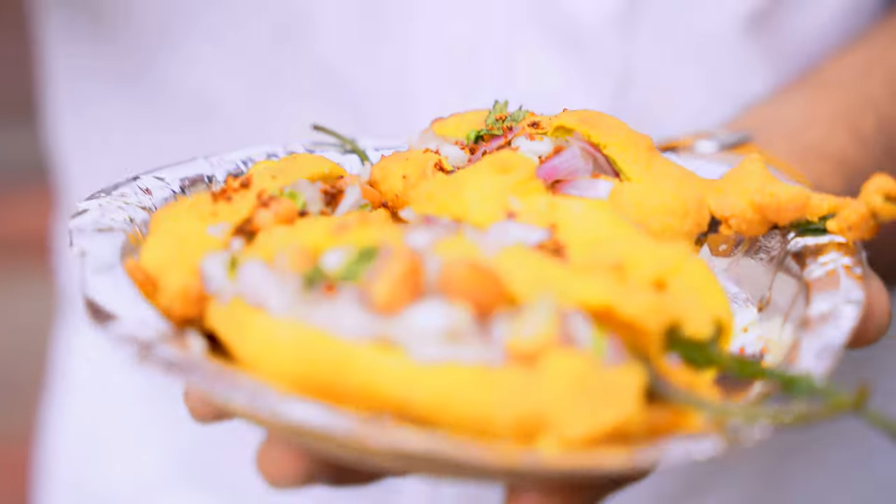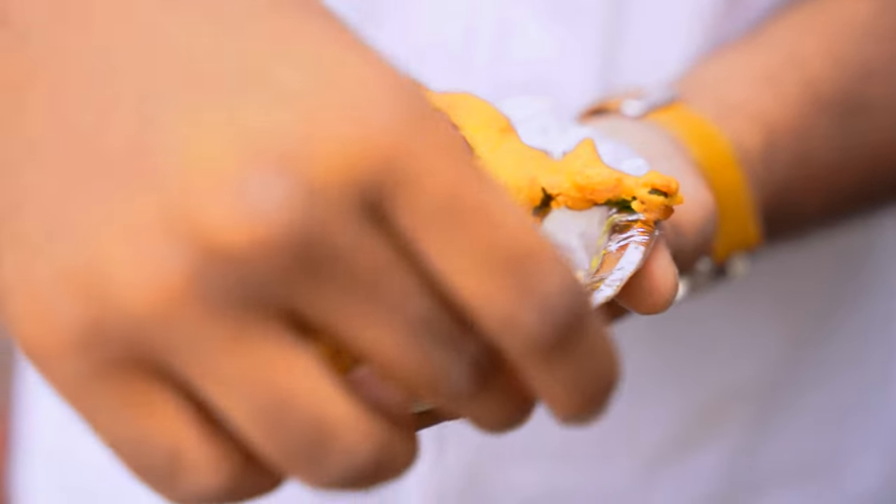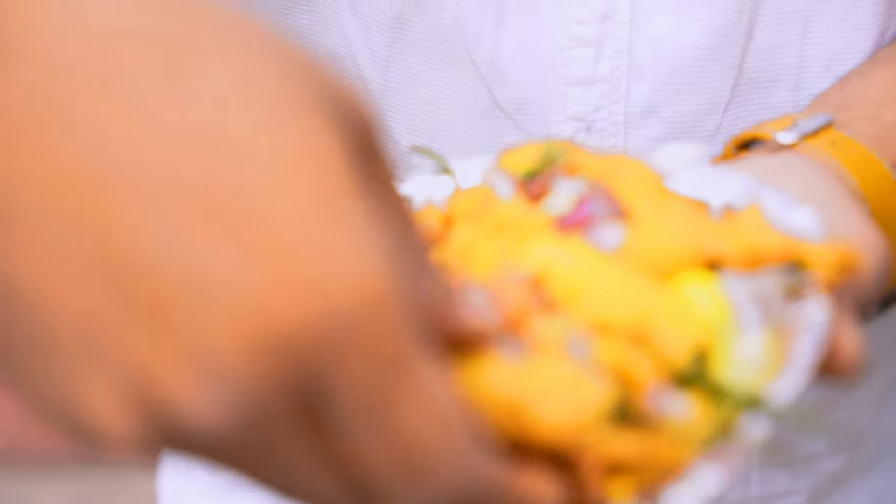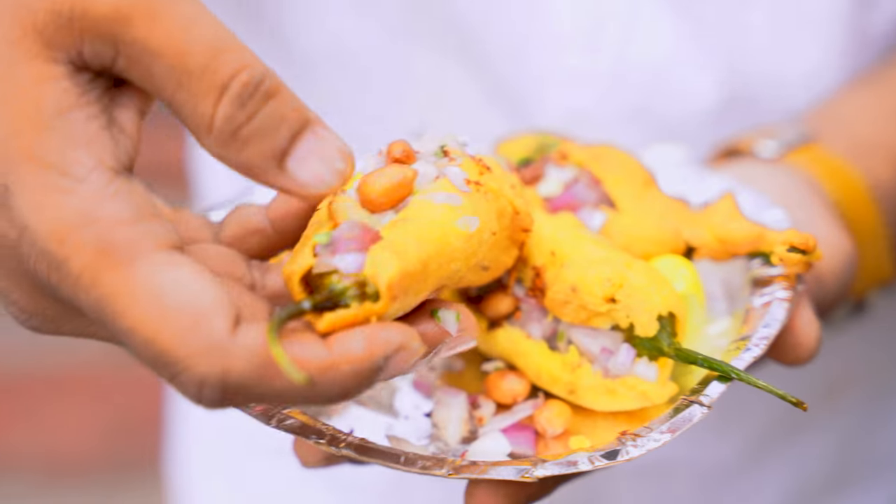So next item, cut mirshi. Put it in the pan. Put the onion in the pan.